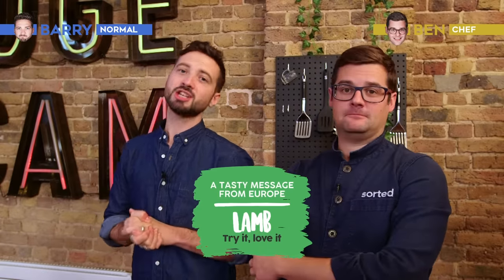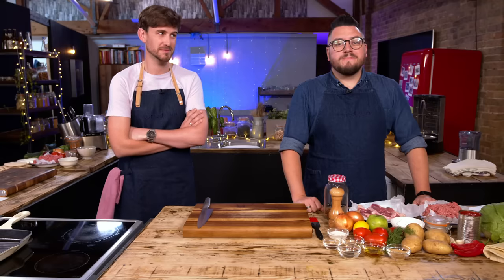Hello and welcome to Sorted. Today we have teamed up with Try Lamb in challenging Jamie and Mike to the ultimate kebab battle. Our chef James will be judging the most delicious kebab and naming our kebab king. We want the biggest, boldest flavours, the most creative use of fresh ingredients and two dishes that will put the regrettable late night kebab to bed forever.